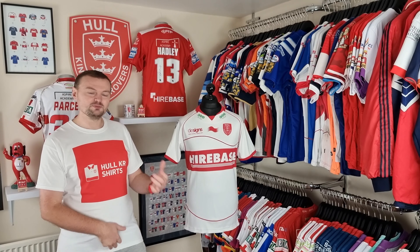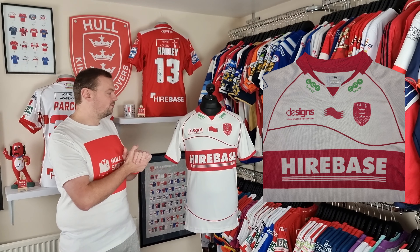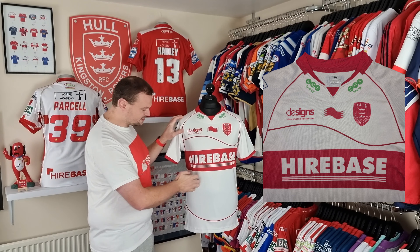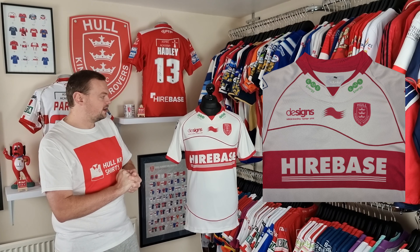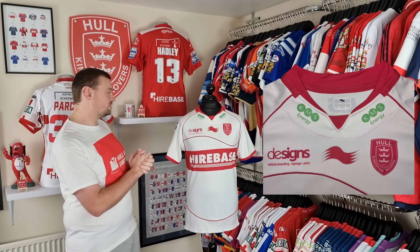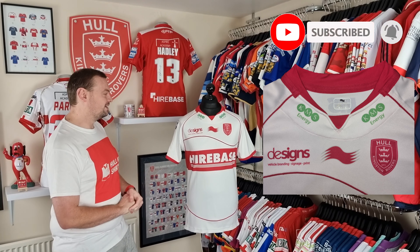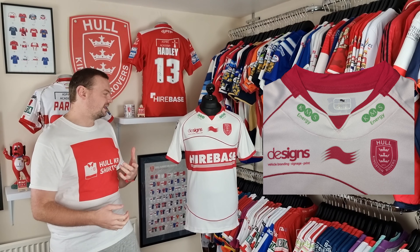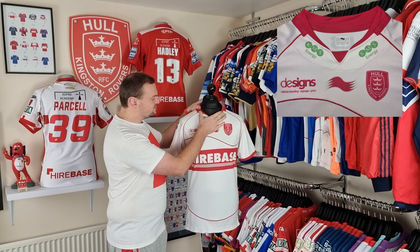I mentioned sponsor integration — we have the design sponsor here who have got themselves re-involved with the club again for 2022. We've got the Bairda logo appearing in red, the club crest, and then Higher Base featuring in the red band in white, which is very well integrated with the color of the shirt. KMS Energy appear up here in the old collar sponsorship position — it's a limey green color. It doesn't look great, but it doesn't look mega awful either; it's just kind of there.